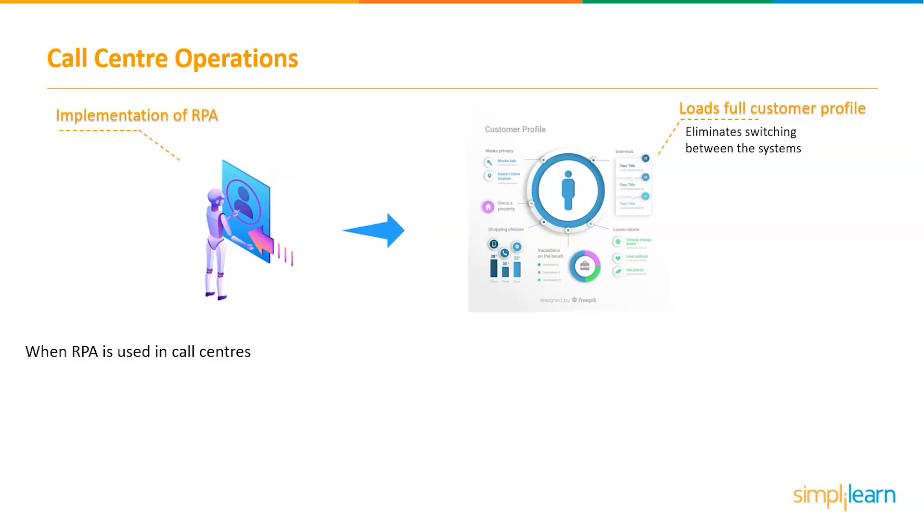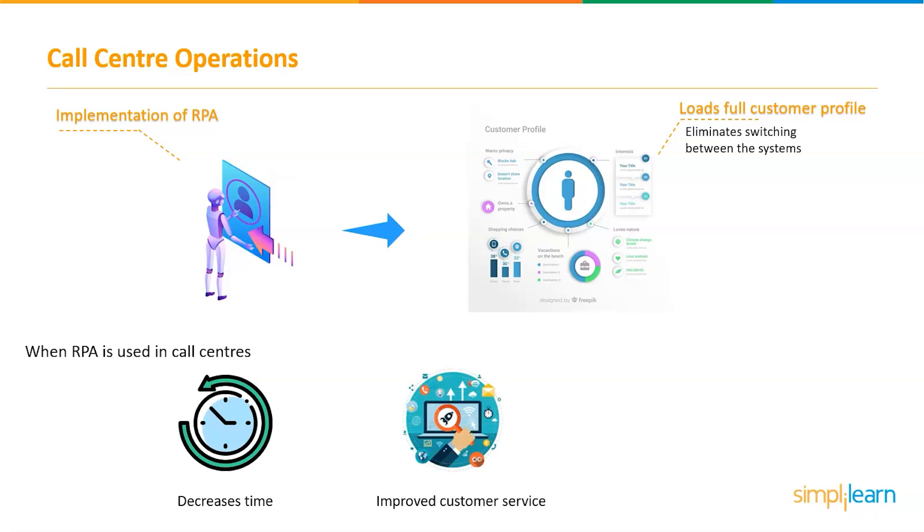When RPA is used in call centers, it drastically decreases the time it takes to locate a customer in the system and examine all information about them on a single screen. As a result, the customer does not have to wait for the agent to load all the information, resulting in improved customer service and shorter average call length.